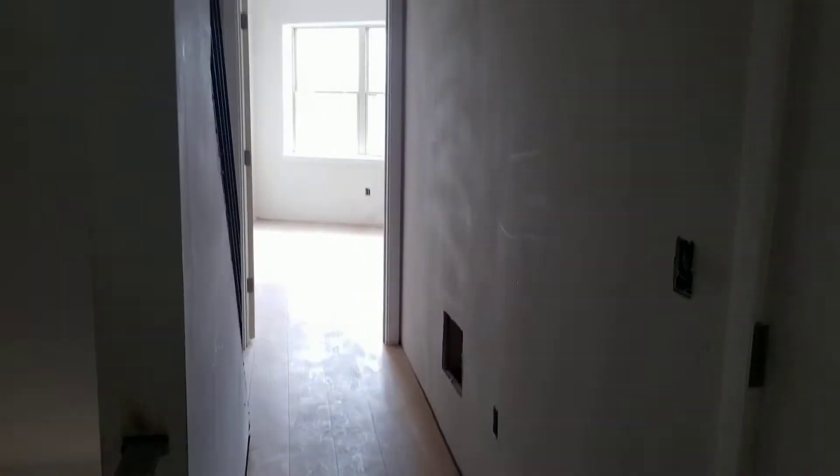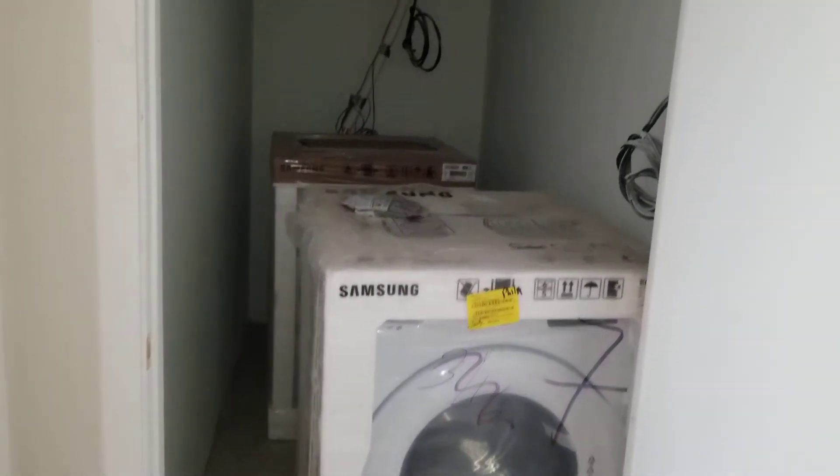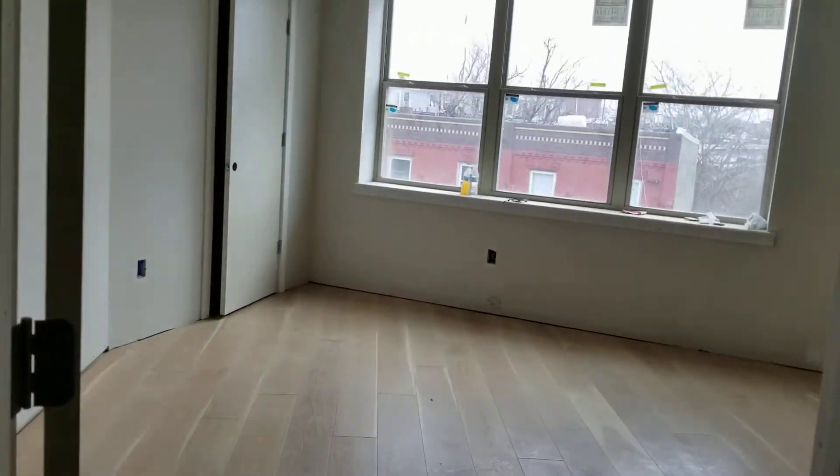So we get to the top of the staircase here. That's your bedroom down the hall there. And this will be your laundry room — we'll have a full-size Samsung washer-dryer. This will be a linen closet.